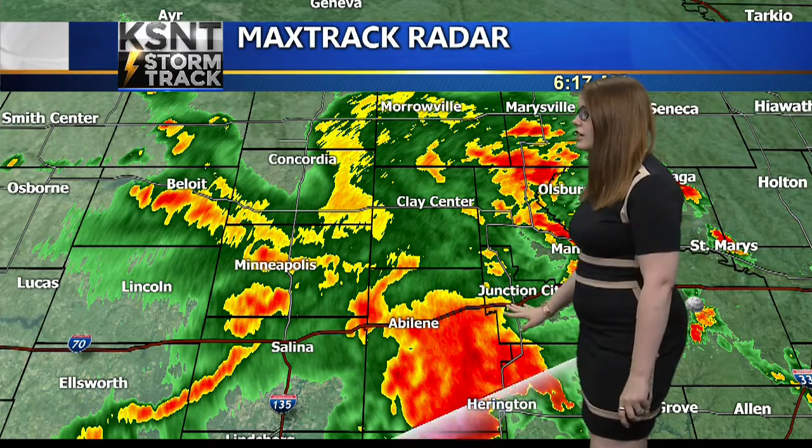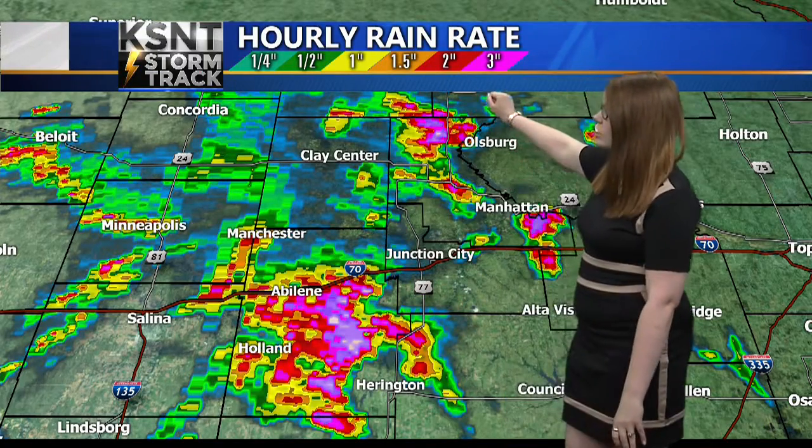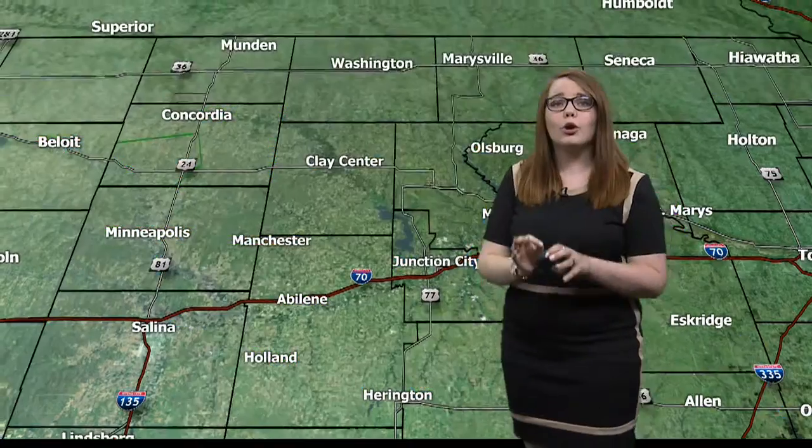That's starting to enter into Junction City right now. So if you're traveling to the west on I-70, you might run into some very heavy rain. Radar estimates have it well above three inches already. You can see three inches is depicted by pink and it's getting into purple, which isn't even on our legend. That's just to really indicate how much rain is coming down per hour.